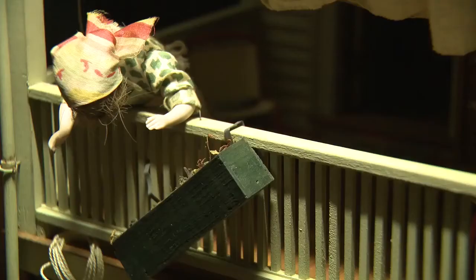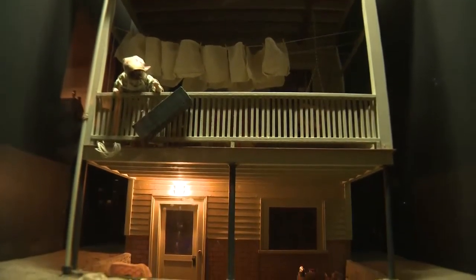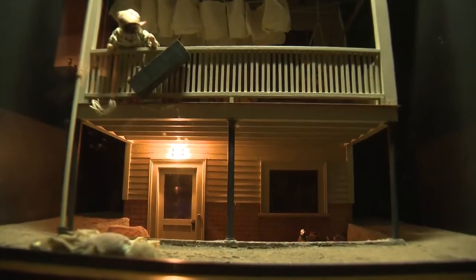Attention to detail is crucial, and that's what detectives look for when using the dioramas. They have molded Baltimore homicide detectives for years and have really taught us how to approach a crime scene in a professional manner, in a scientific manner. We're very lucky to have them here in Baltimore.